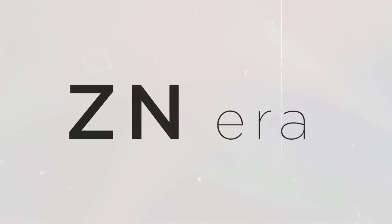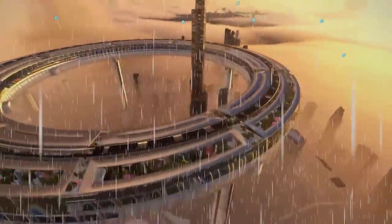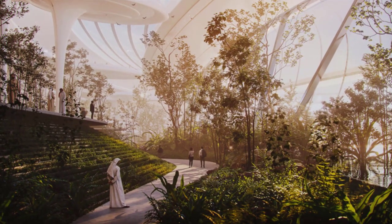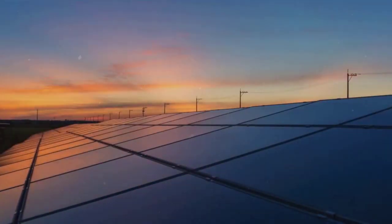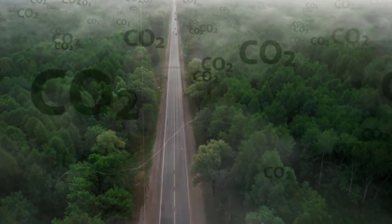With sustainability in mind, Znera Space intends for Downtown Circle to become an integral part of the urban ecosystem. Their plan proposes sanctuaries for wild plants and food production, designated areas for rainwater harvesting and solar power stations, and systems for storing carbon and filtering pollutants from the air.